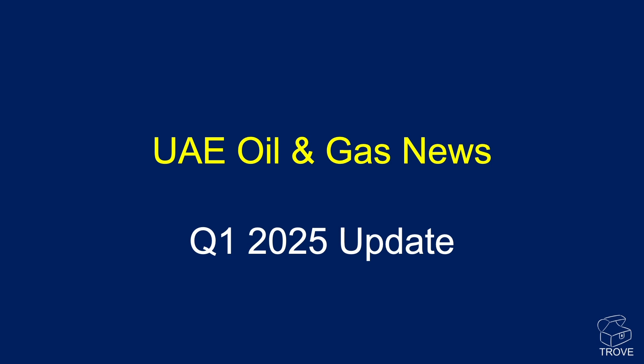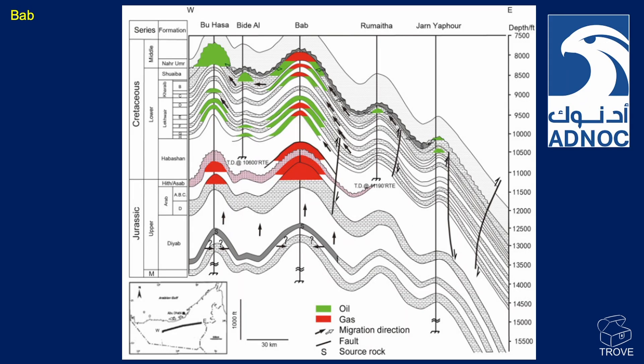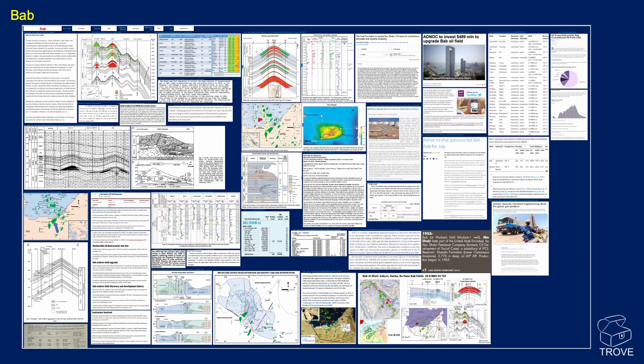Looking at the news from the last few months, let's start with the BAB field. In the cross-section, you can see BAB has multiple reservoirs containing oil, oil and gas, and gas alone deeper down. The reservoir ages range from Shuaiba right down into the Hith, Arab, and Jurassic — predominantly carbonate reservoirs. The field was discovered in 1954, a large structural closure and huge anticline operated by ADNOC, located onshore UAE. Our Trove entry for it contains a huge amount of information on this field.